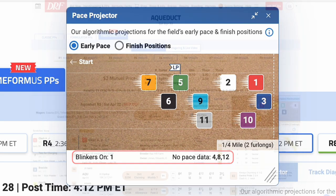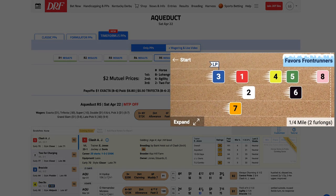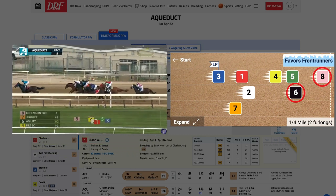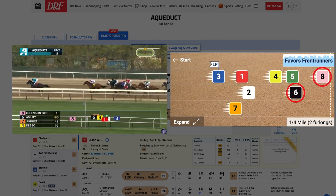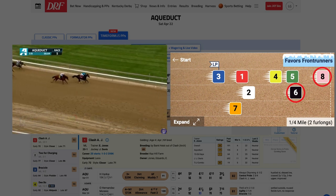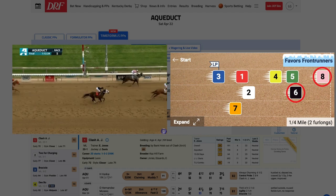Let's take a look at two examples of the pace projector in action. In this race at Aqueduct, the pace projector is predicting that number 8 will be all alone in front with number 6 as the closest pursuer. And that's how it played out on the track as the field races through the first quarter-mile of this sprint. It's also a scenario predicted to favor horses on or near the early lead, and these same two runners maintain their early advantage through the finish line.